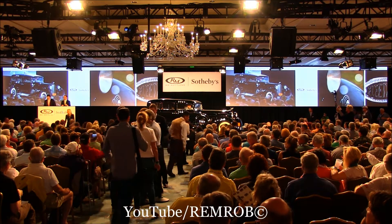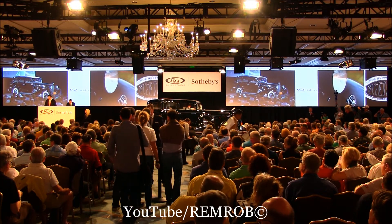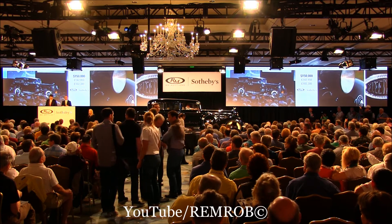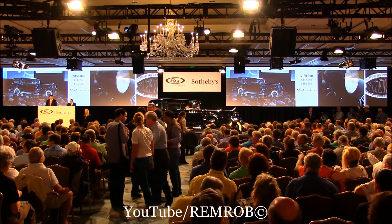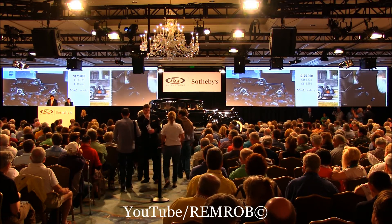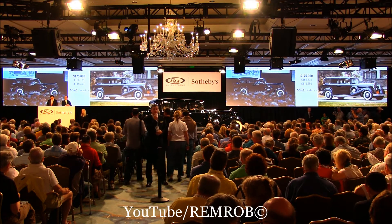$150,000 — who would like to start? Thank you, I've taken $150,000 already. Do I have $175,000? $175,000 in the back of the room. $175,000 — would you give me $200,000? $200,000 from Barney. That's $200,000.